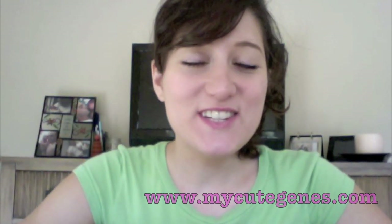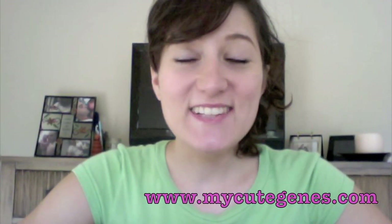Welcome back to the My Cute Jeans YouTube channel. It's been way too long since I've uploaded on here, and I'm really sorry. I don't really have a good excuse — I've just been busy with life. But I definitely want to catch up with you guys, and I plan to do a double feature this week, and hopefully a double feature next week.